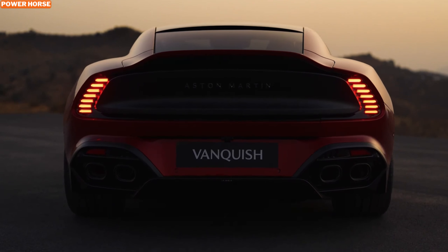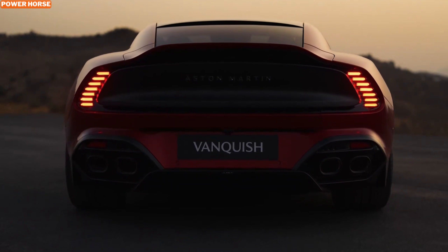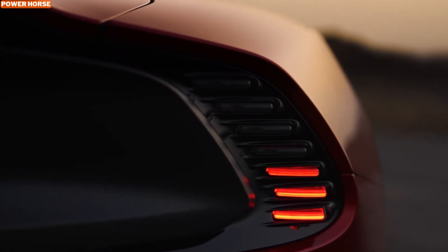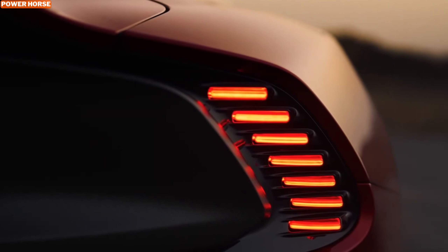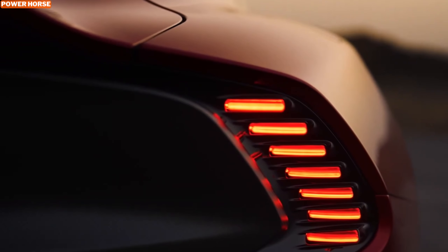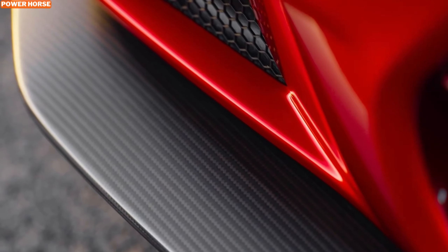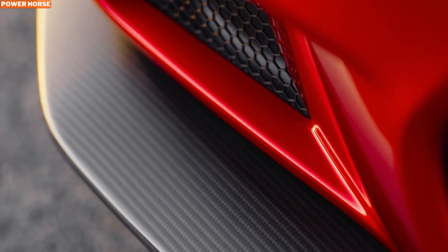The Aston Martin Vanquish is more than just a sports car — it's a statement. With its blend of classic V12 power and customizable luxury, it stands as a testament to Aston Martin's dedication to maintaining its heritage while offering cutting-edge performance. Whether you're looking for a serene cruiser or a head-turning powerhouse, the Vanquish has something for every enthusiast.